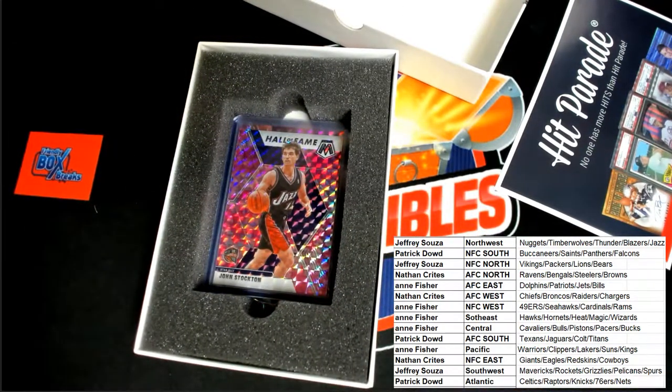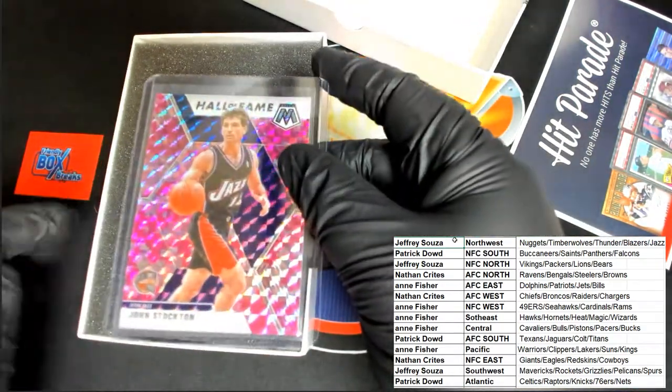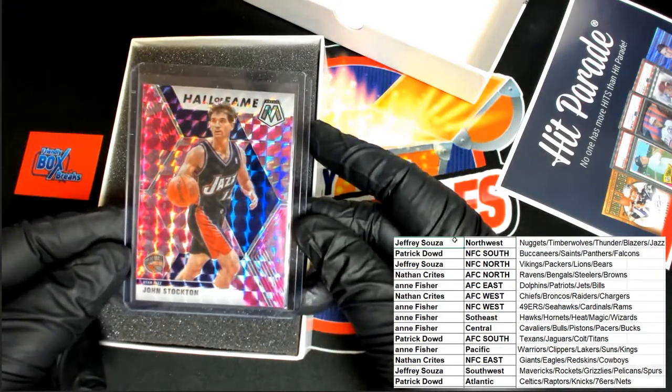It's a John Stockton, Utah Jazz, Pink Camo, Utah. That is going to be Jeffrey S. with the nice Hall of Fame card. Congratulations, Jeffrey — John Stockton, Hall of Fame. Congratulations!